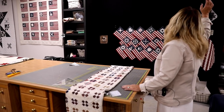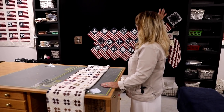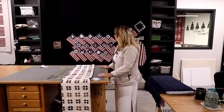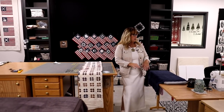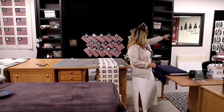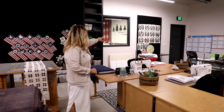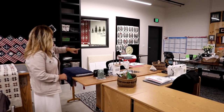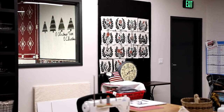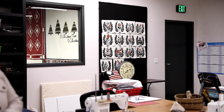Design wall — in these cubbies right now are pieces and parts of quilts that are getting put together or waiting for somebody to make a sample out of them. Back in the corner, my weekly summer block of the week — Wildflower Garden — that's what that is called. And this is my studio.